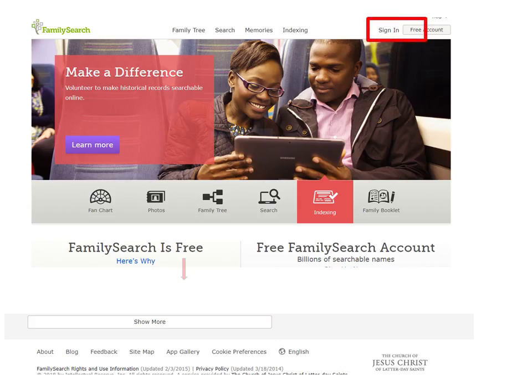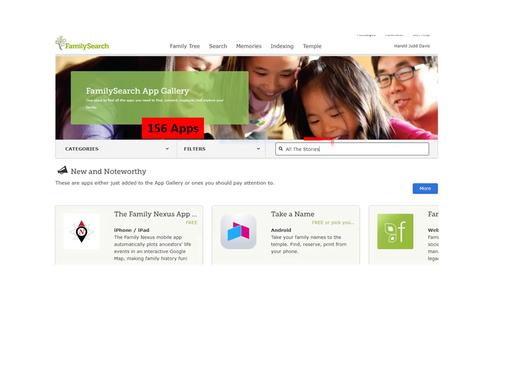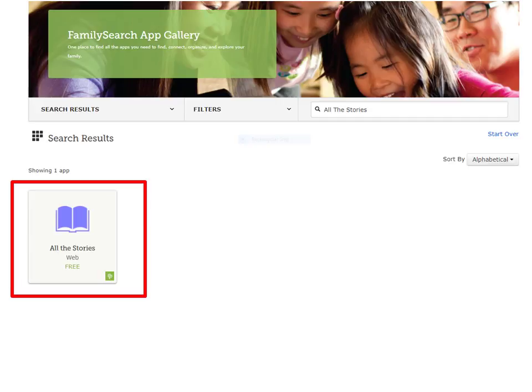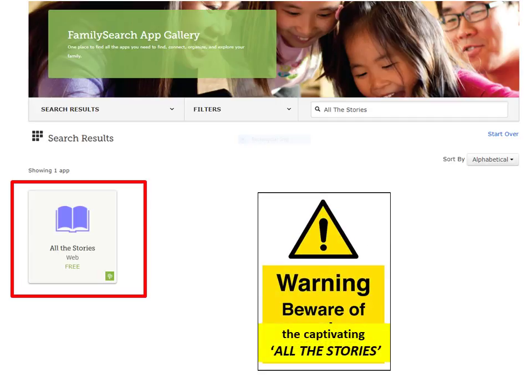Probably the easiest way to access the app is to log in to FamilySearch, then go down to the bottom of any page to the app gallery. With 156 available family history apps, it's best to search for 'All the Stories.' This presentation will introduce you to the free, amazing program. If you happen to get captivated by it, don't blame me — you have been warned.